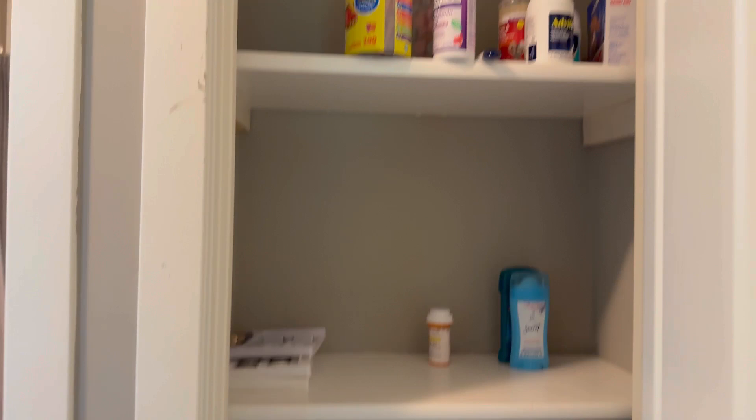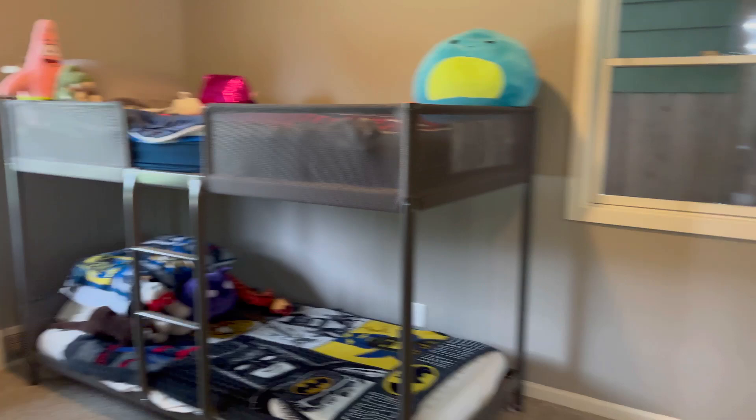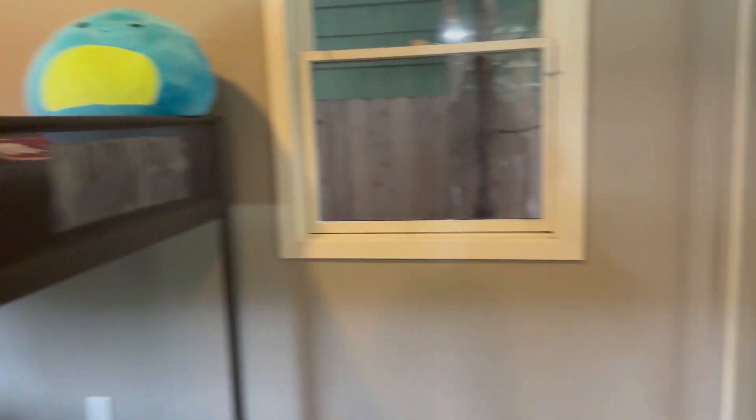There is linen closet space here. And lastly on the main level is the third bedroom, with sliding doors for the closet.